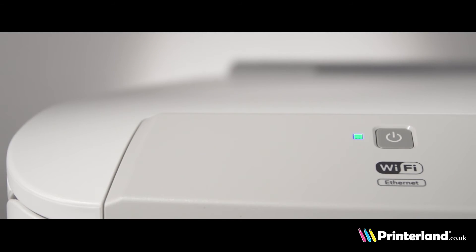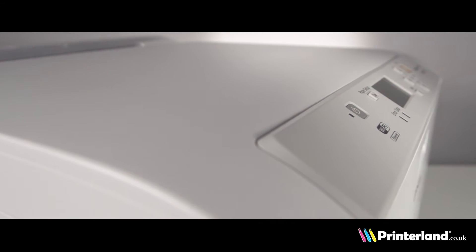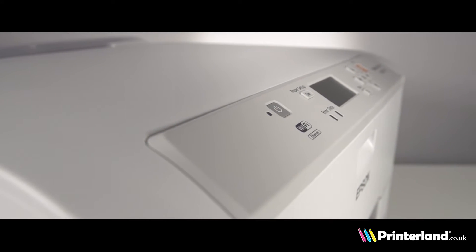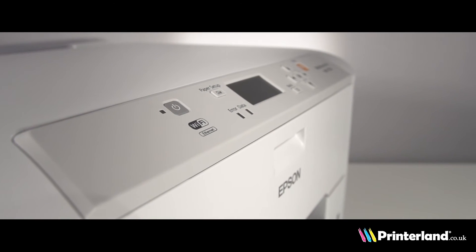Wireless connectivity allows users to print from anywhere in the office. This model is also capable of double-sided printing, boosting productivity in the workplace. With both Windows and Mac compatibility, this printer offers fantastic accessibility.